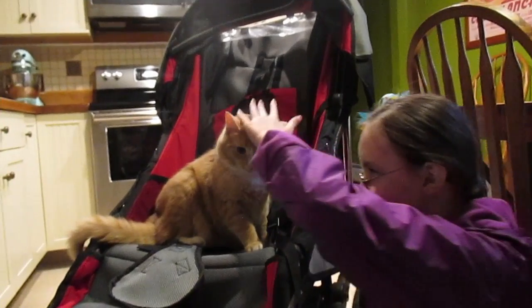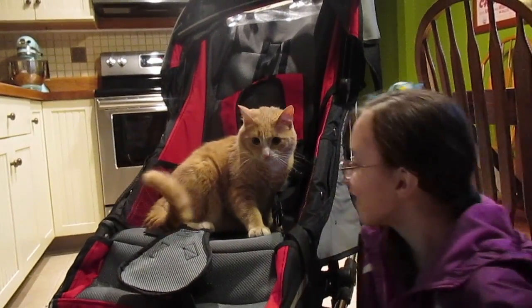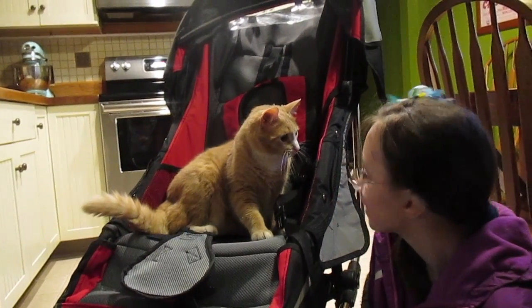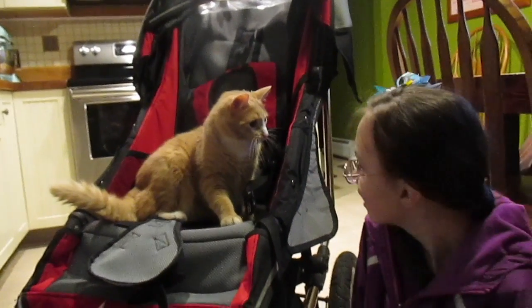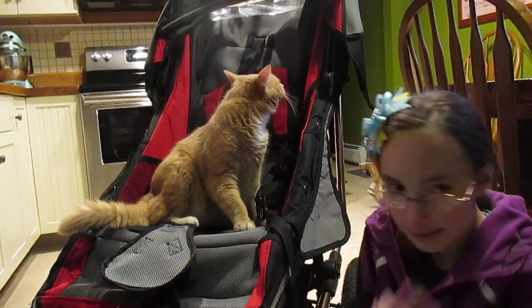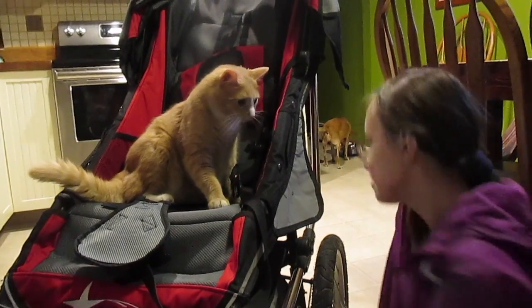I highly recommend this stroller. Sasha's cat also seems to like it — he was actually resting in the basket before. Sasha wants to take him for a ride in the stroller, and our dog is a little cold because of the weather. She's a silly dog.